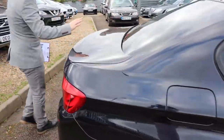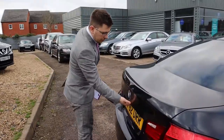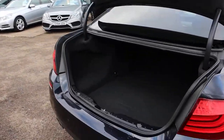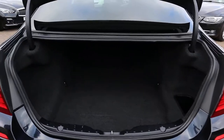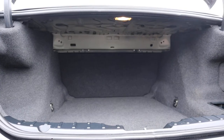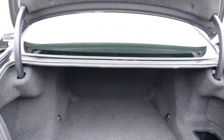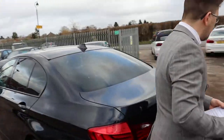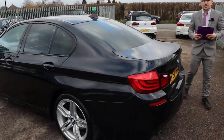Massive amount of boot space. This boot can be opened with the key or with a button just here, and there's also a button by the driver's side seat. Really big boot space, very deep as well. Plenty of spec on this — I would recommend going to the website countrycar.co.uk to have a full look at the advert.